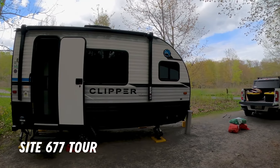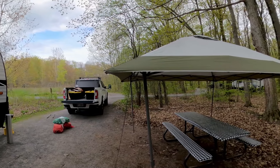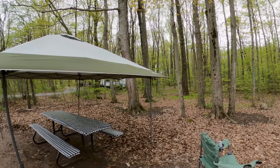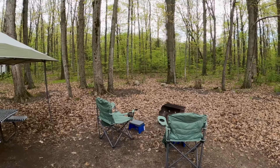We are on our site — site 677 in the Woodlands campground — and it's actually pretty nice. Really short distance from the pedestal for the electric, and I'm all set up inside. Alan is still working around me out here getting everything set up. We did put up our little shelter because it is calling for rain again, but so far, so good. We're going to finish up here and then go out and explore the park.